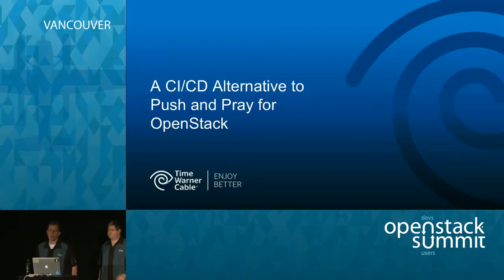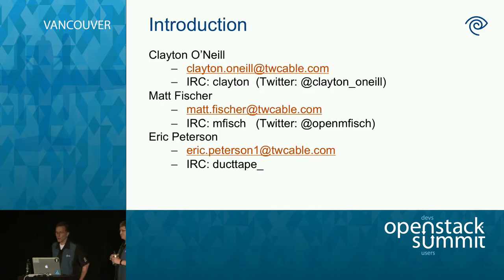I'm Eric Peterson. I work at Time Warner Cable. This is Matt Fisher. Today we're missing Clayton O'Neill — Clayton wasn't able to make it, but we owe him a big thank you for putting a lot of this presentation together, proposing it, and doing a lot of this work. Matt and I are both principal engineers. I do a lot of the Horizon stuff, and Matt does a lot of automation stuff as well.